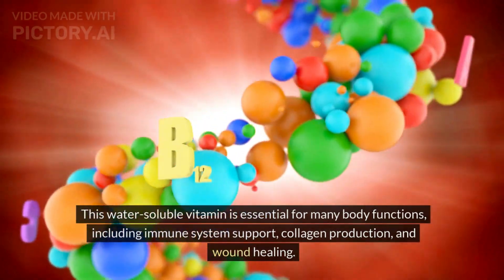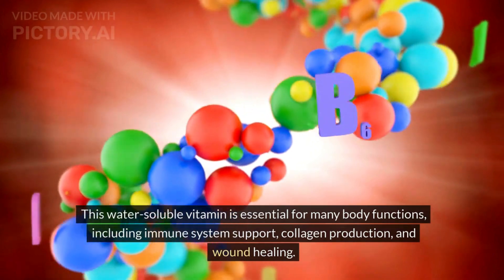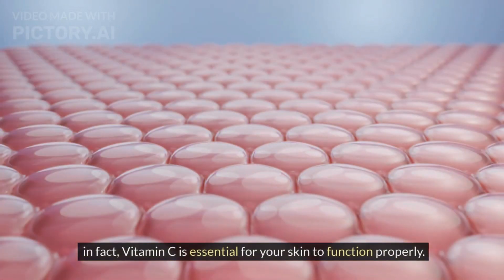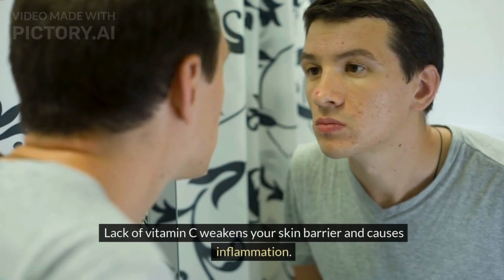This water-soluble vitamin is essential for many body functions, including immune system support, collagen production, and wound healing. In fact, vitamin C is essential for your skin to function properly. Lack of vitamin C weakens your skin barrier and causes inflammation.